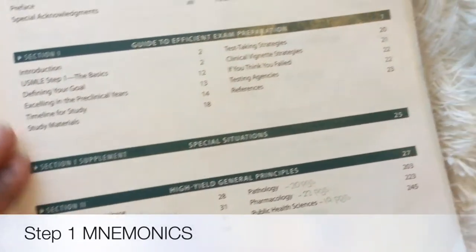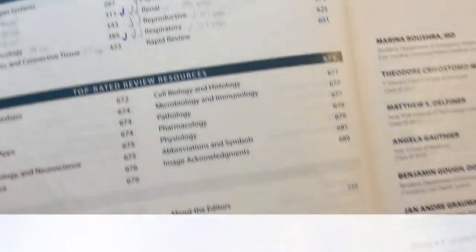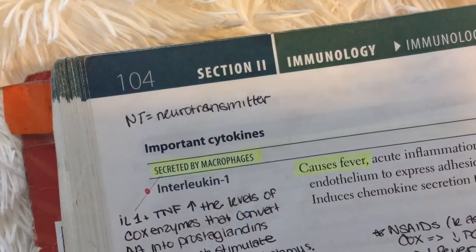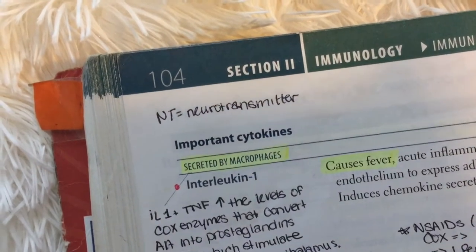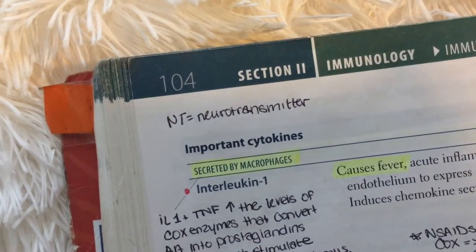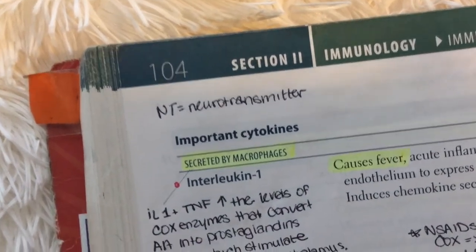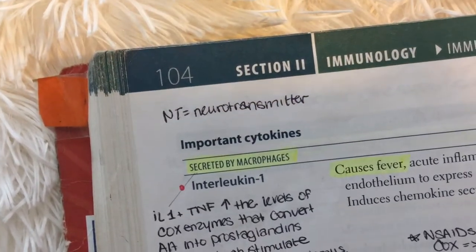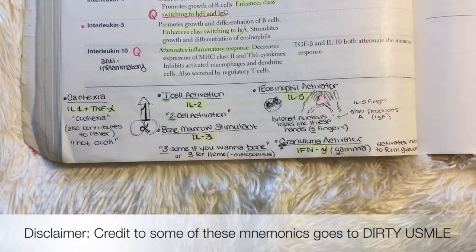I'll be starting off the series with the general principles and then slowly move on through the more organ-based systems. We're going to start off with immunology, specifically the important cytokine section, which can be found on page 104 in the 2017 edition of First Aid. I encourage you to pause this video and grab your book so that you can write down any mnemonics that you find helpful.